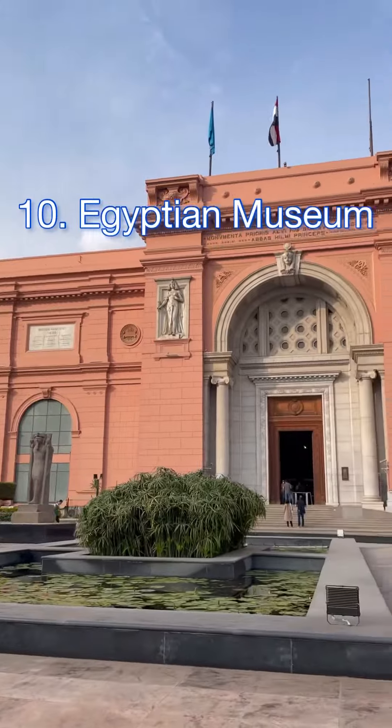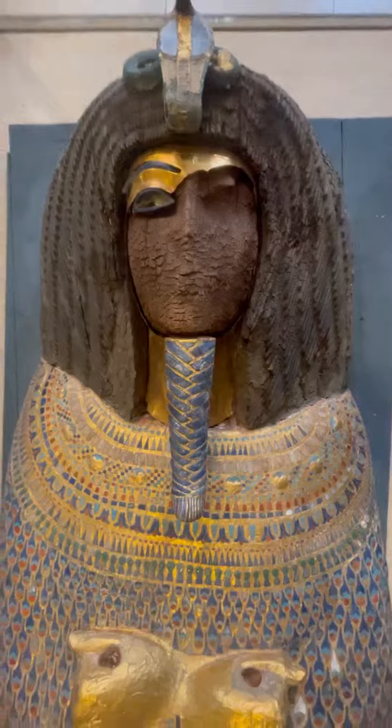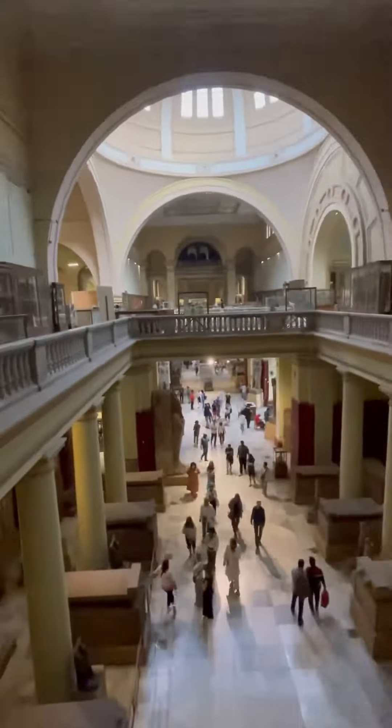The Egyptian Museum is also a must. This is one of the coolest museums I've ever been to. You can see artifacts from all of ancient Egypt up to the Greek and Roman times, including artifacts from King Tut's tomb. You can see so many different things — it's amazing.